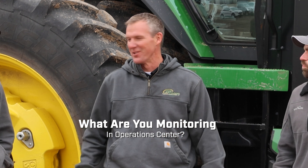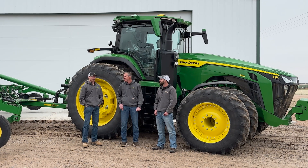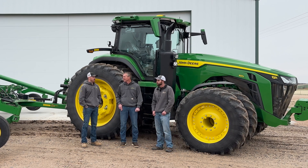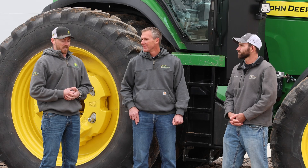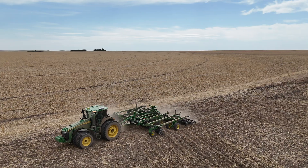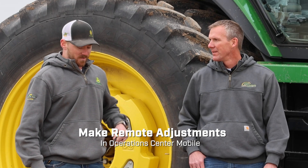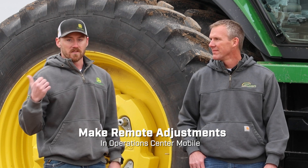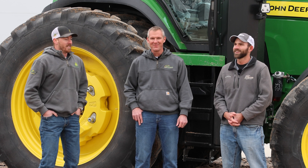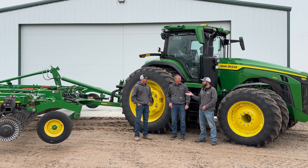In Operations Center, the main thing we're monitoring is why it's stopped. This machine does get quite a bit of idle time as it stops to evaluate different things, but that's exactly what we want — we want those images so we can learn why it's stopping and what it's seeing, getting better over time. Also, with tillage you're normally in the cab adjusting gang angle, wing pressure, basket pressure, and depth. If you're not in the cab, with Operations Center Mobile on your phone you can actually remote-adjust the tool as it's going through the field.